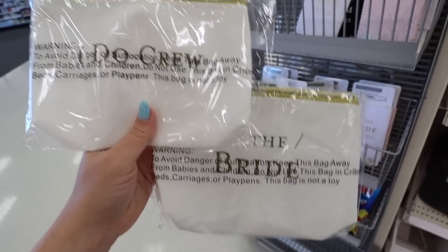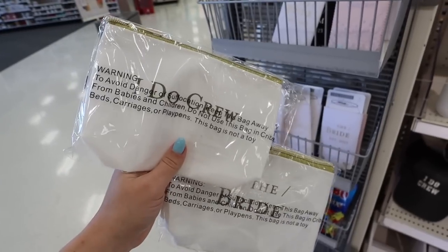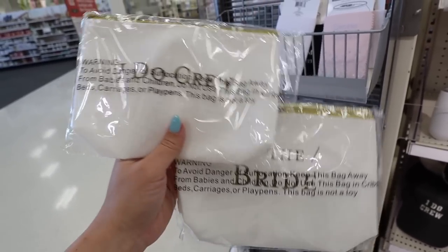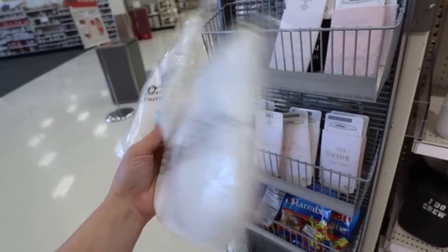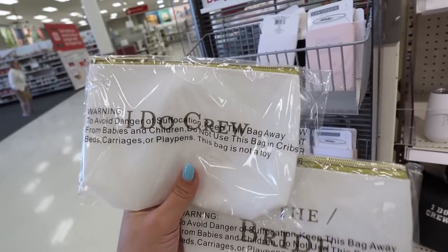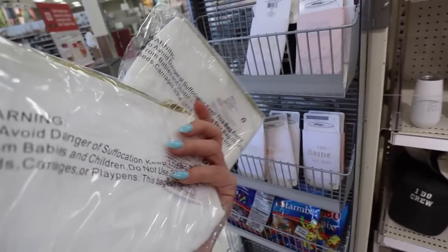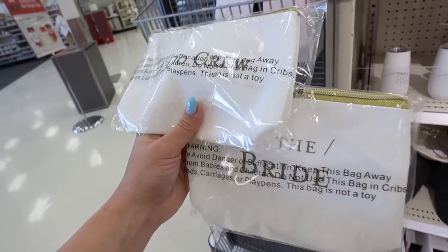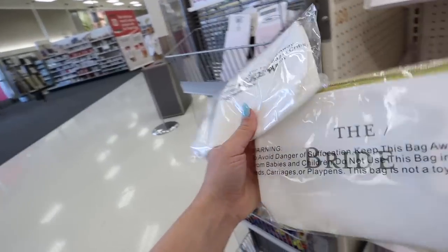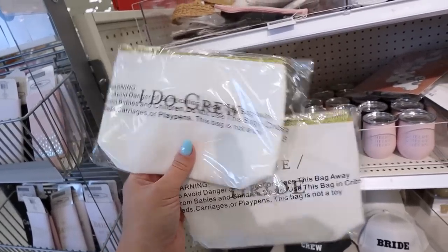These are so fun — these little pouches. You could put little getting-ready items, or maybe a little gift if you're doing a jewelry item for your wedding. They have the 'I Do Crew' with a gold zipper — this is super nice. And then they also have one that says 'The Bride.' These are $3 a piece, and I do like that my Target kept them in the bag so that they stay super clean.